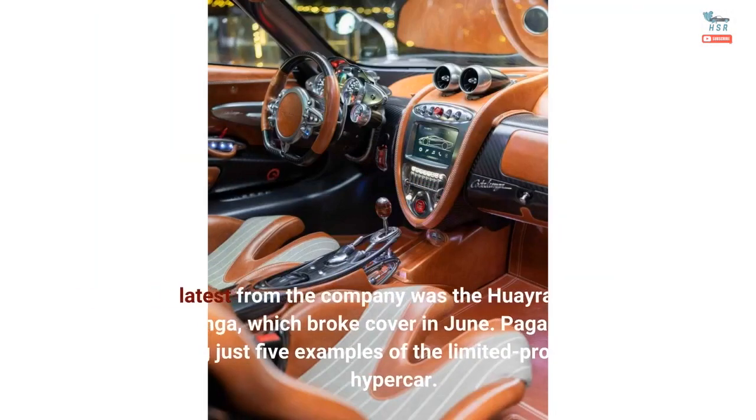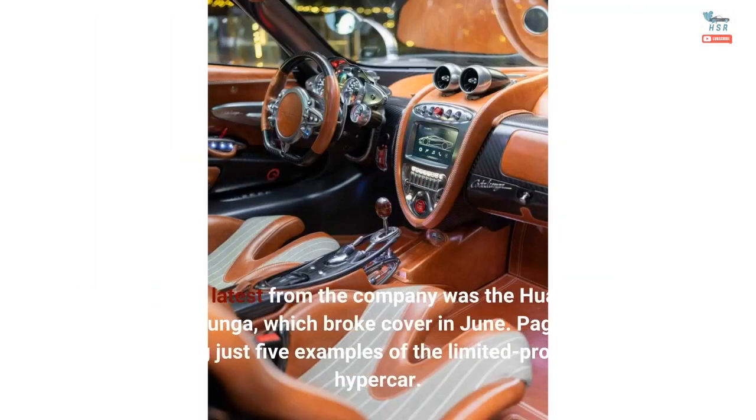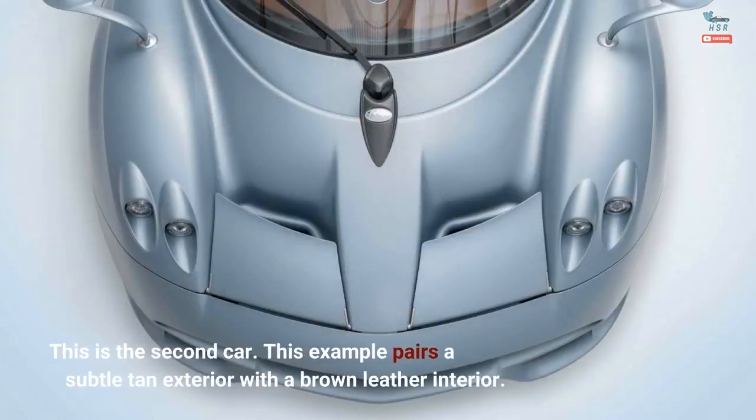The latest from the company was the Huayra Cotolunga, which broke cover in June. Pagani is building just five examples of the limited production hypercar. This is the second car.